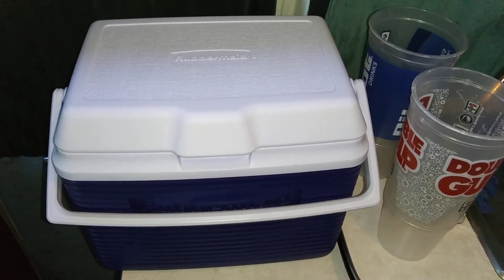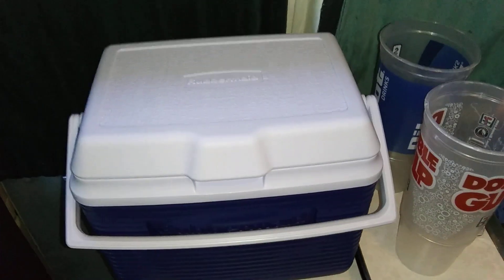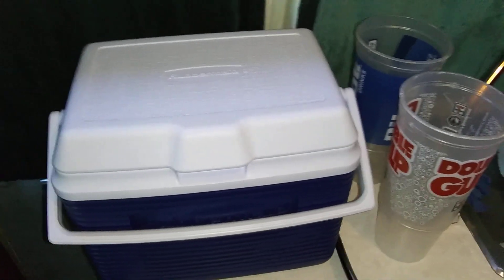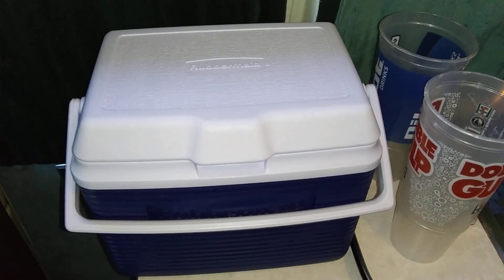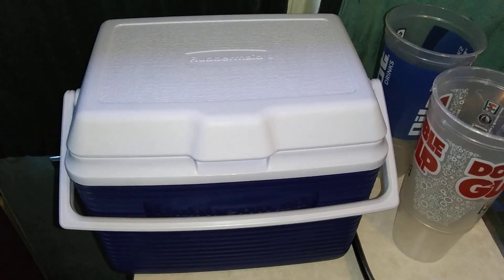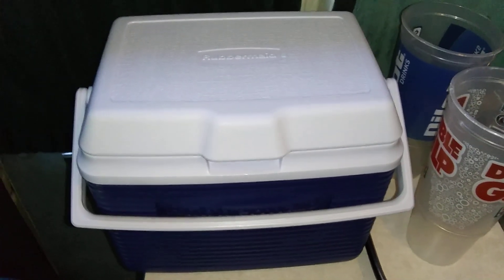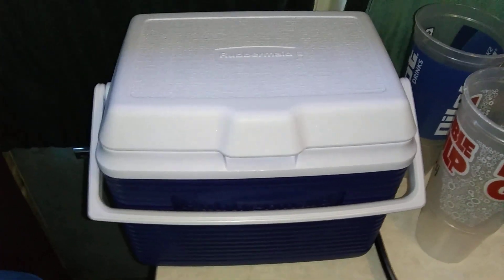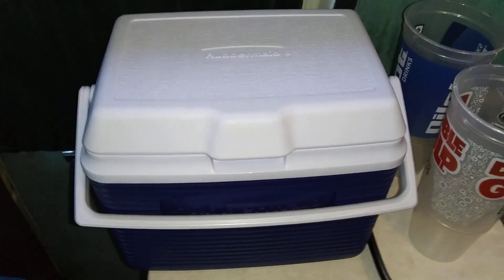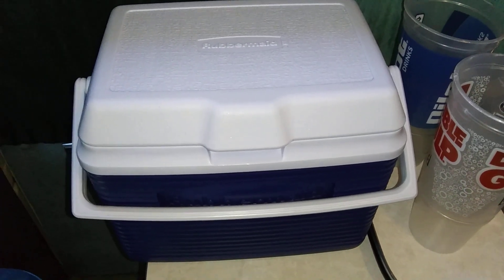This video is about van life, car life, SUV life — if you're out on the road traveling as a nomad. A cooler is a very nice thing to have to keep your drinks and food cold. They come in all different sizes and name brands. The one I have is just a Rubbermaid 10 quart cooler. It keeps all my drinks cold, and I don't need solar panels on my roof to run it.